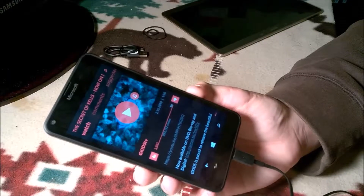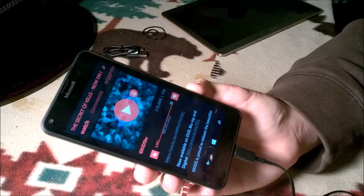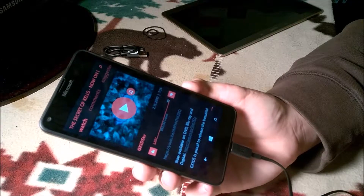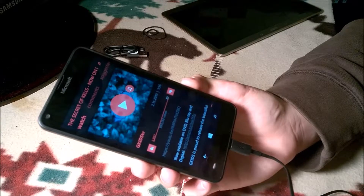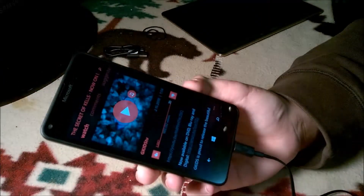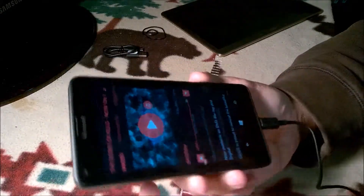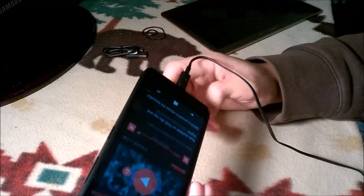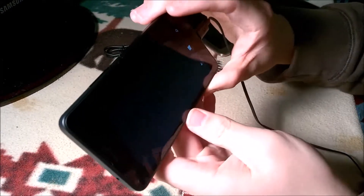While those apps are downloading, I've decided I'm going to load up one of my favorite YouTube videos to check out the screen quality and the speaker quality. This is a 5-inch 720p display — I'm sure it's LCD, but I just don't know how it's going to perform. Let's give it a look.